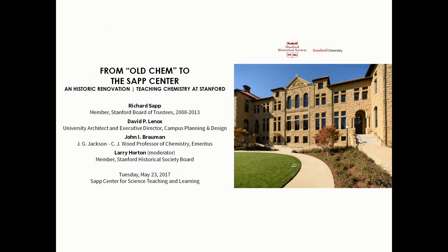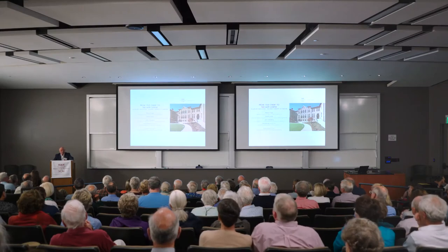Now that we've got the stage set, following our presentation all the speakers will be here for a short Q&A session, so stay with us. We are honored today, in this final portion, to have John Brownman, the J.G. Jackson and C.J. Wood Professor of Chemistry Emeritus, talk to us about Stanford chemistry, tradition, and transition.